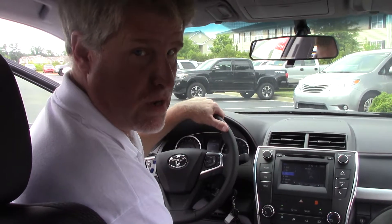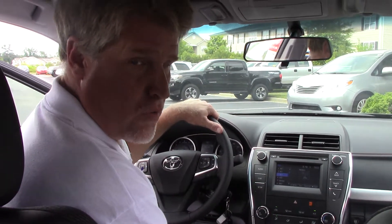If you want to see this vehicle or any other vehicle, come see me — Mike Daniels with Hubert Vesta Toyota, where we make the difference.